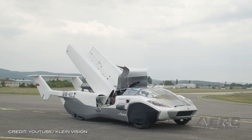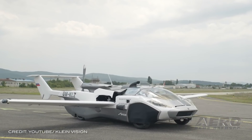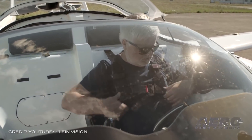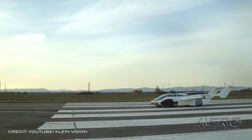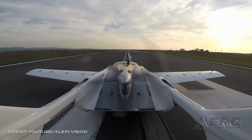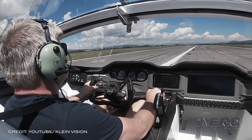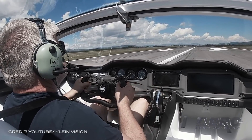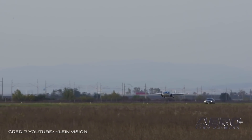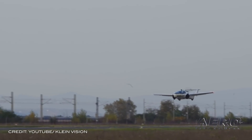The fifth generation flying car designed by Professor Stefan Klein completed two 1,500-feet AGL flights at Piešťany Airport in Slovakia this week. The model safely achieved two full airport patterns, including two takeoffs and landings. The two-seat model weighs about 1,100 kg and can carry an additional load of up to 200 kg per flight. Powered by a BMW 1.6-liter engine, the car-plane has an effective power output of 140 horsepower.